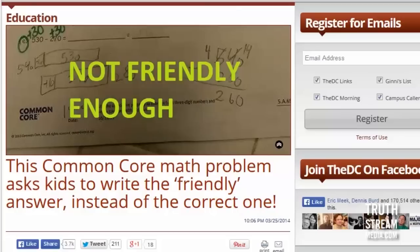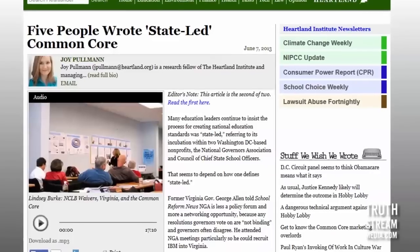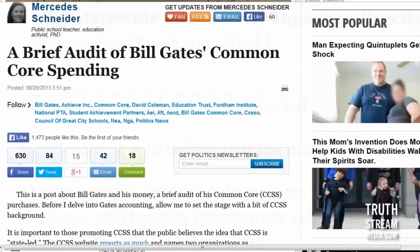Students don't get the answers right — this is the thing. You could put the right answer, it's mathematically correct, but it's not right because you didn't do it in some convoluted, ridiculous Common Core way. They say it was state-led, but it was actually written by a grand total of about five people and massively funded by Bill Gates and his foundation.